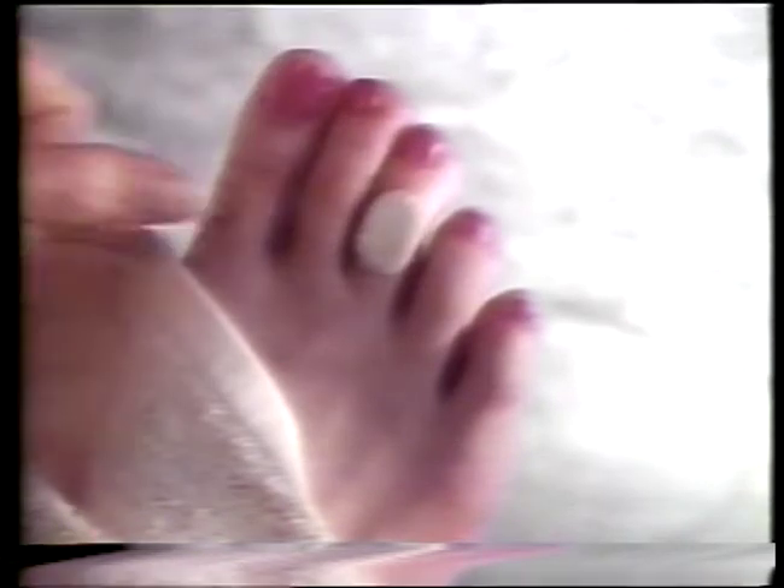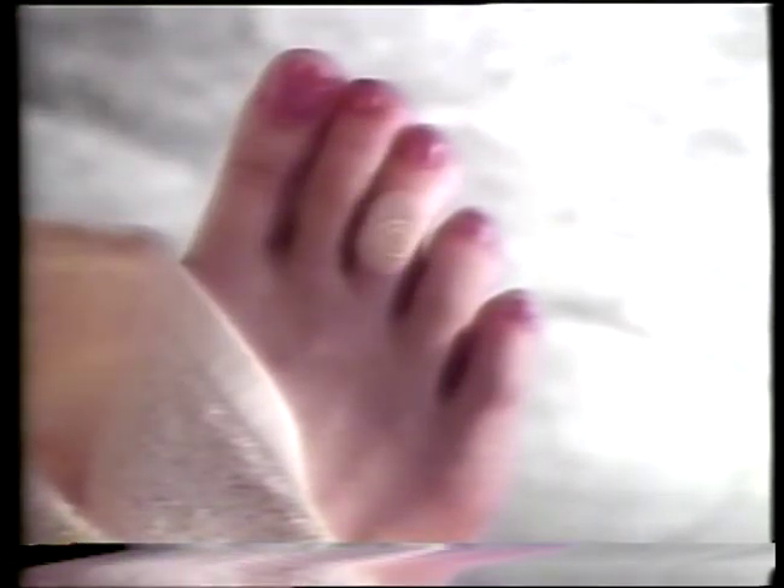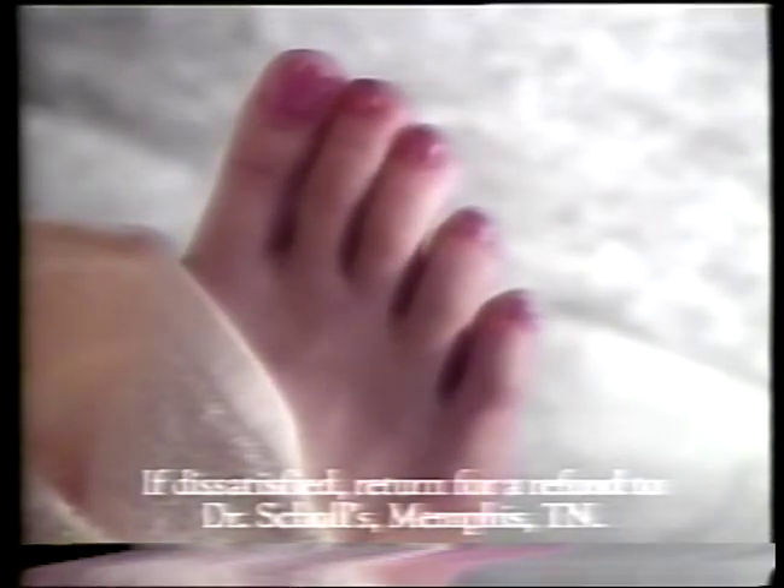Clinically proven safe and effective, first they cushion the pain. Then they dissolve the corn within five applications or less. Guaranteed. So buy Dr. Scholl's Corn Removers and get back into things.